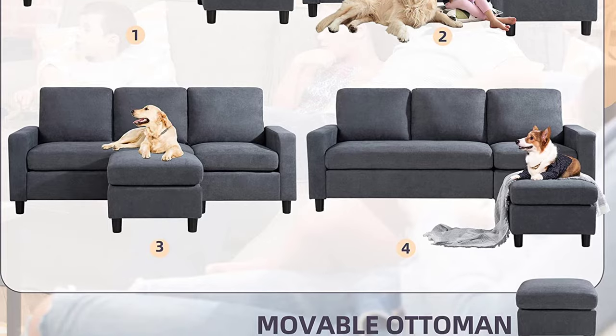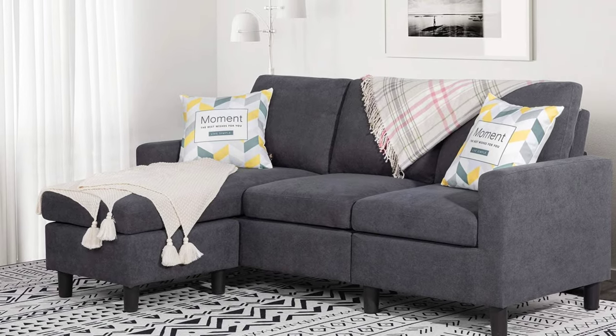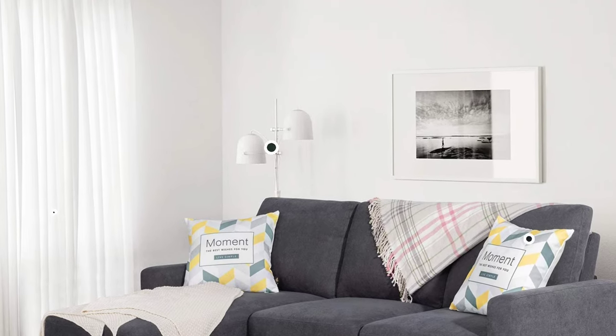The couch has a reversible chaise lounge for maximum comfort, and the cushions are firm but comfortable. Overall, this is a great couch for small spaces that's easy to assemble and very versatile.